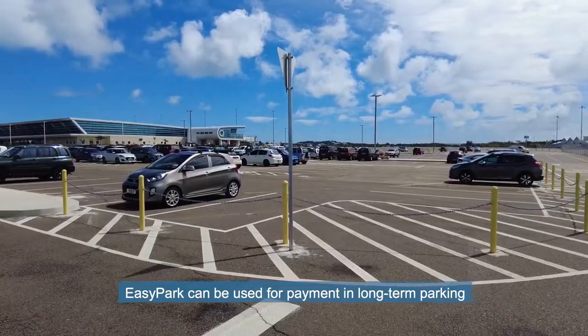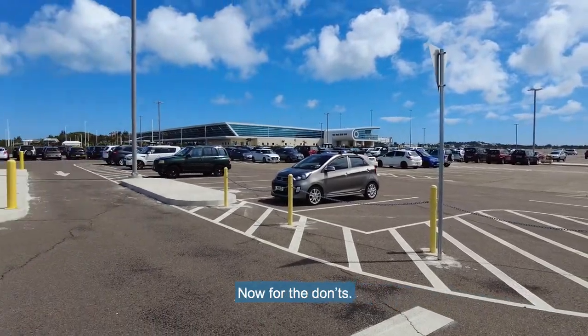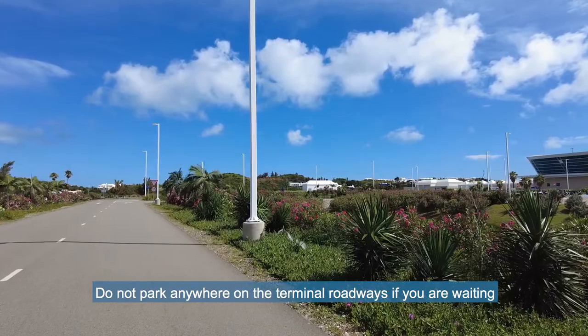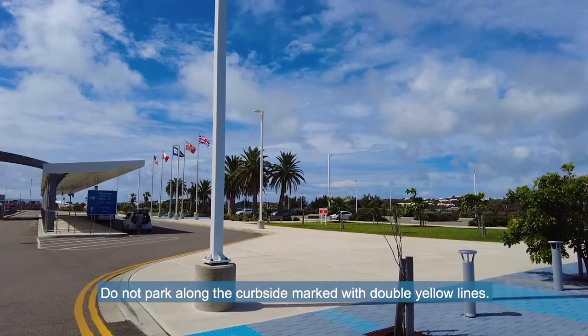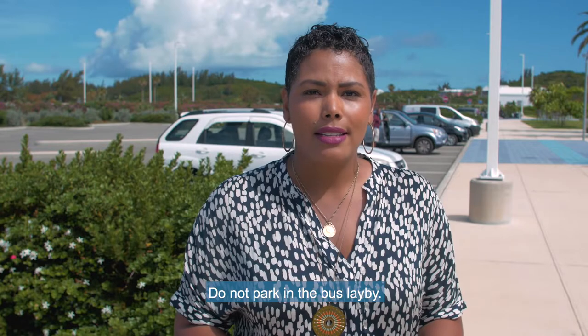Easy Park can be used for the long-term parking but not short-term parking. Now for the don'ts. Do not park anywhere on the terminal roadways if you are waiting to pick up arriving passengers. Do not park along the curbside marked with double yellow lines. Do not park in the bus lay-by.